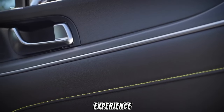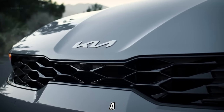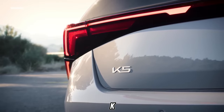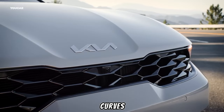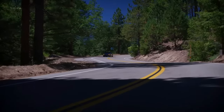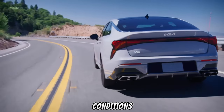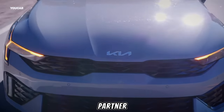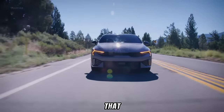Imagine yourself behind the wheel of the 2025 Kia K5, cruising down a scenic highway. The sun streams through the panoramic sunroof, casting a warm glow on the luxurious interior, while your favorite music fills the cabin thanks to the K5's premium sound system. As you navigate a winding road, the K5 effortlessly handles the curves, giving you a sense of control and confidence. The available all-wheel drive system ensures you feel planted and secure even in challenging weather conditions. The K5 isn't just a car — it's an extension of your lifestyle, a reliable partner for your daily commute, a comfortable haven for road trips, and a stylish statement piece that turns heads wherever you go.